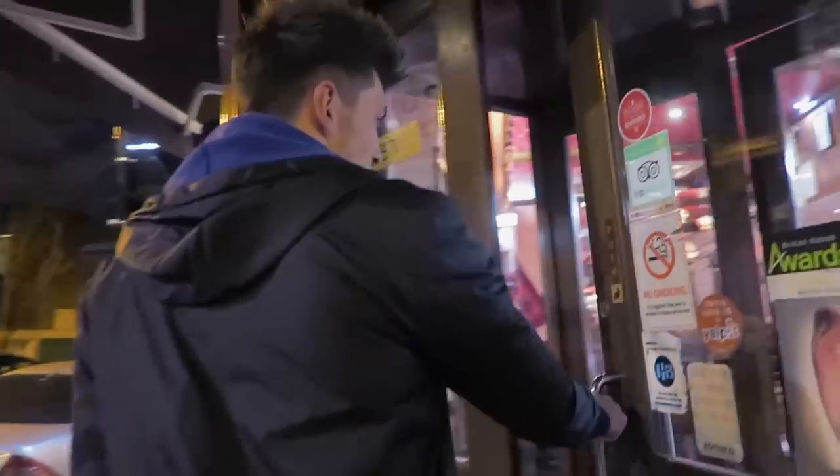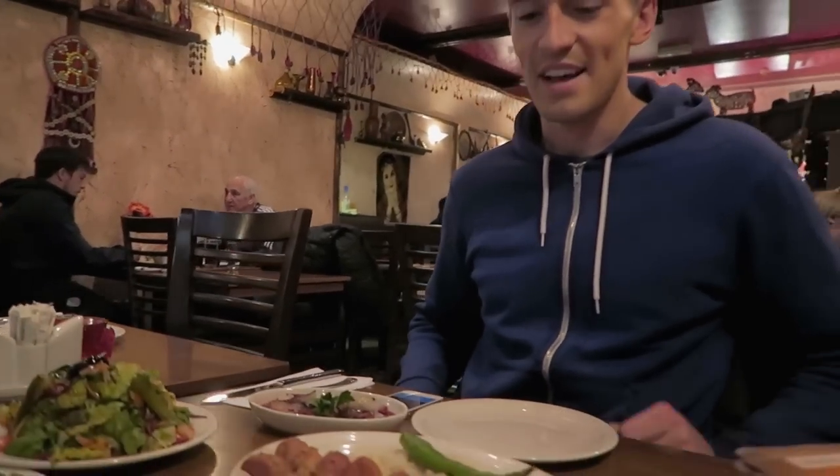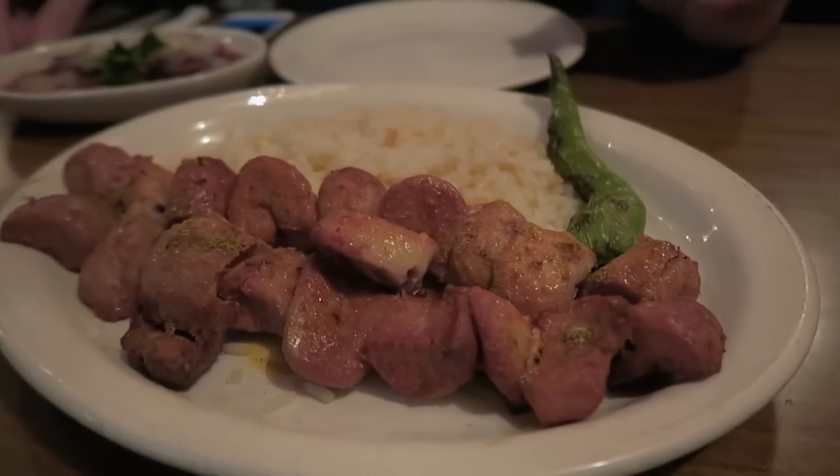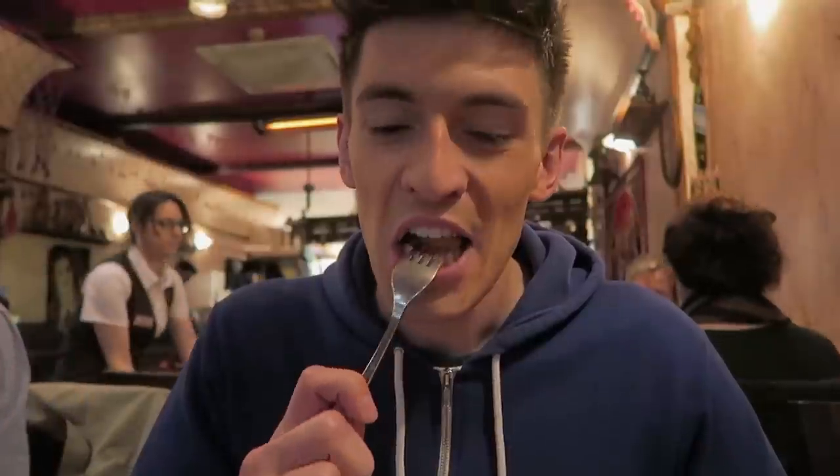I've saved the best until last. This place is appropriately named Testy because one of their signature dishes is a lamb testicle. Yeah, you heard me right — a lamb testicle. So I'm going to go in and have some balls. Number 43, the testicles, please. My testicles have arrived. I think that's just like a quarter of a testicle right there.